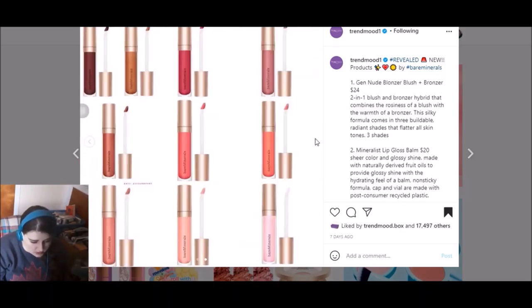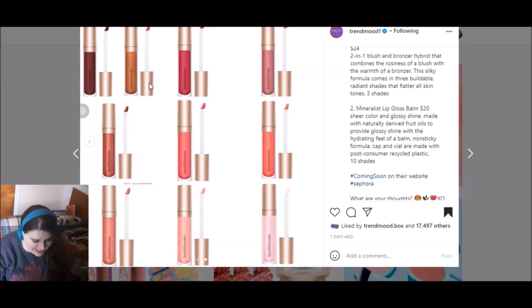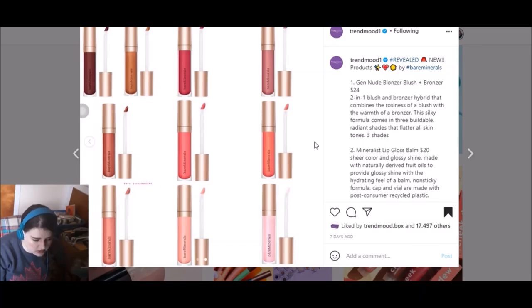Bare Minerals also has a new line of lip gloss balms — sheer color with a glossy shine, and there are 10 of them. They don't look like there's anything exceptional versus any other lip gloss line, except maybe this really deep brown. I've tried a couple of Bare Minerals lip products and they're pretty comfortable to wear. A lot of people are into that natural makeup kick nowadays, so that would be appealing. As high-end makeup products go, they're not outrageously priced — $24 for one of the blushes/bronzers and $20 for the lip gloss in American prices.